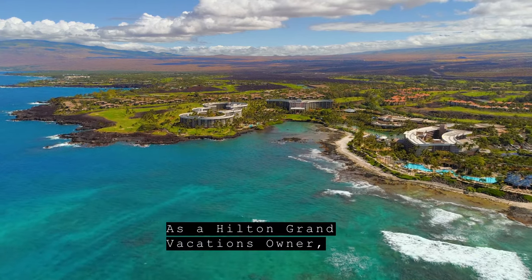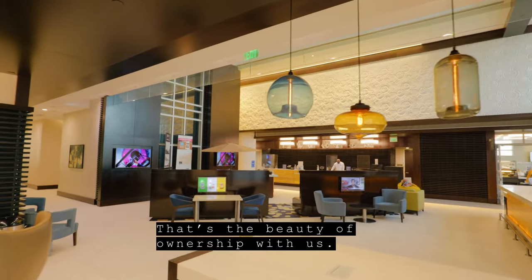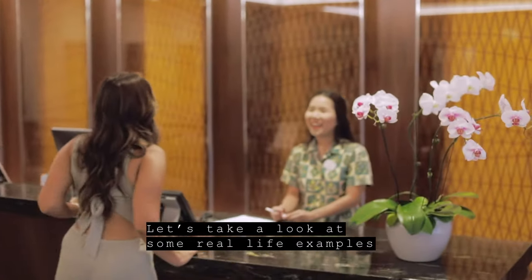As a Hilton Grand Vacations owner, there are so many ways you can use your club points. That's the beauty of ownership with us. Let's take a look at some real-life examples of how our owners used their points.